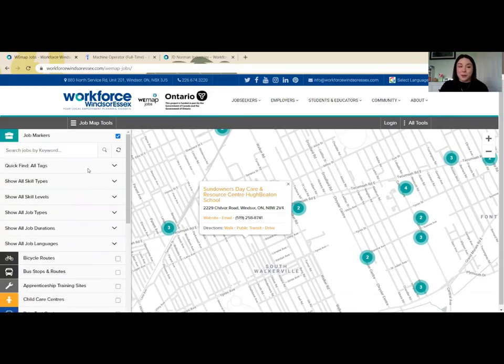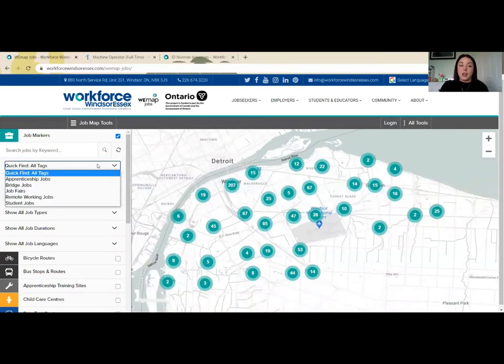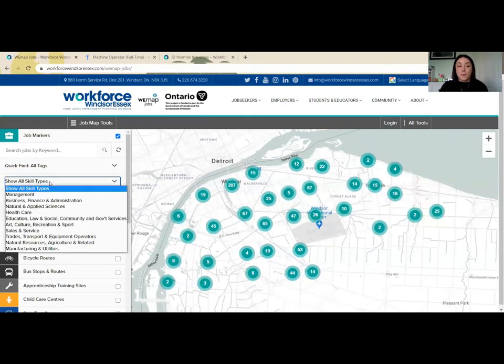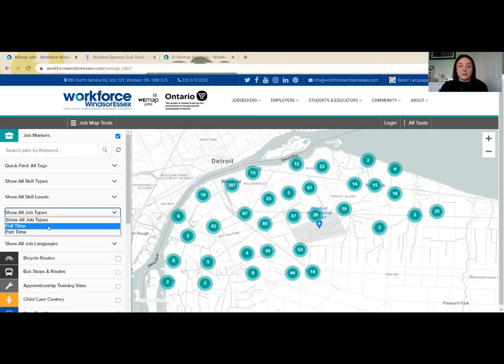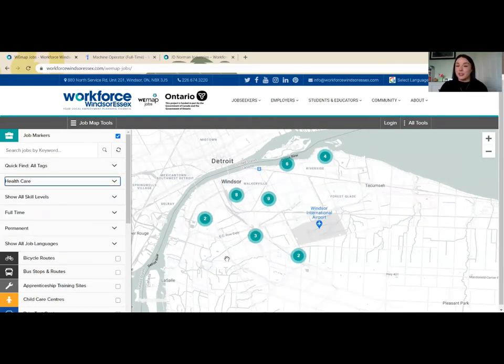That's not where all the information stops. If I'm looking for a particular employment in a given sector, I can filter on the left-hand side. If I'm looking for a student job, that tag is available under the quick tags, which is the first option on the left-hand side. I can also search by skill types, skill levels, and job types. So if I am looking for something that is full-time and permanent and is in the healthcare sector, my search has narrowed down for me. If you know which job type or title you're looking for, you can always search jobs by keyword.